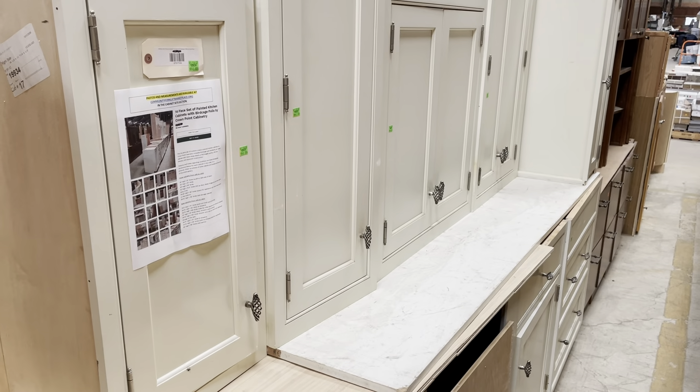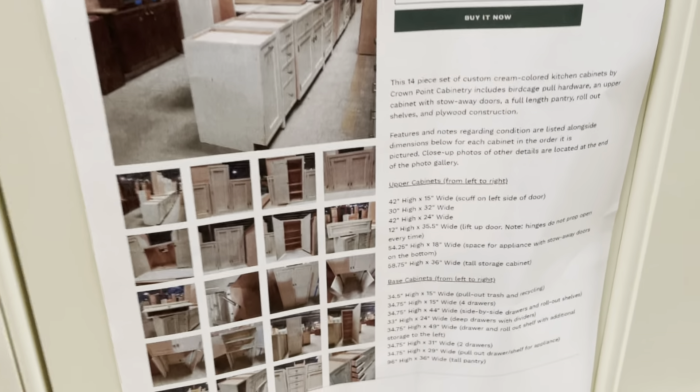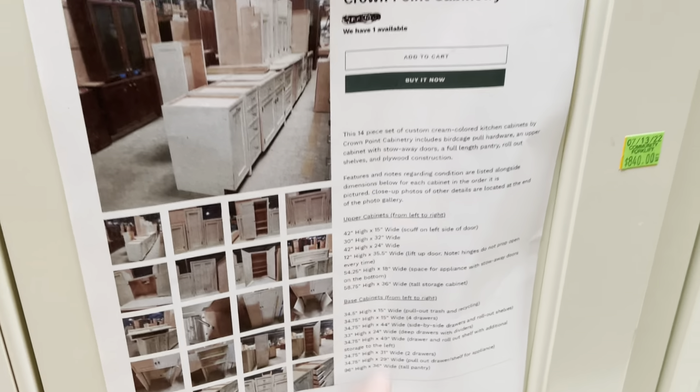There's another set down here — I love the cage knobs on these ones, isn't that cool? This set is $840, and as you can see it's listed on our marketplace at communityforclifemarketplace.org.